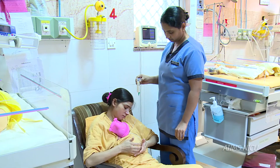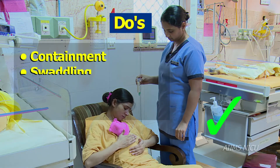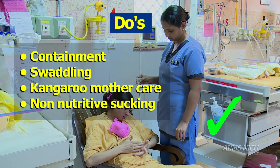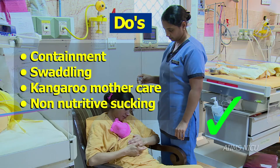Nasogastric or orogastric feeds can be very stressful for the infant. Containment, swaddling, kangaroo mother care and non-nutritive sucking during tube feeding is a good option to help infants regulate themselves.